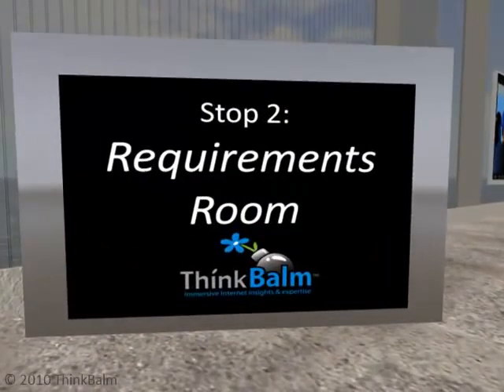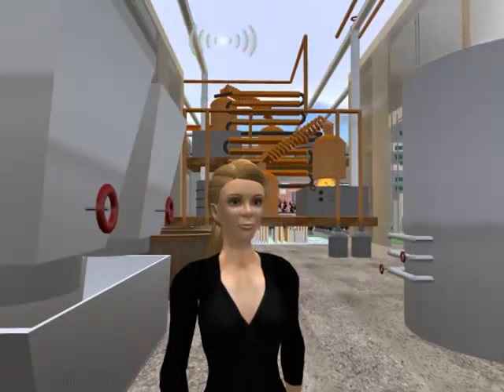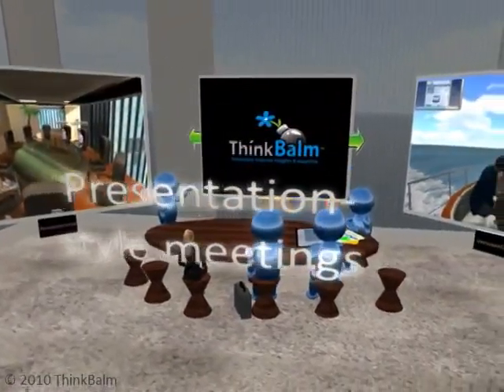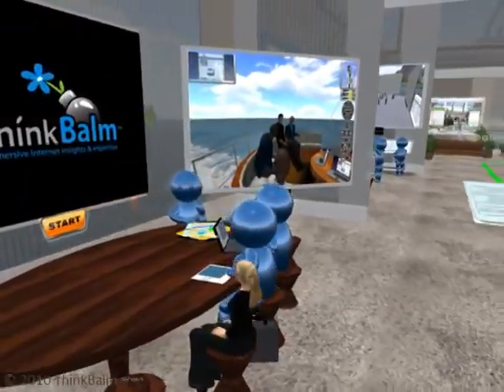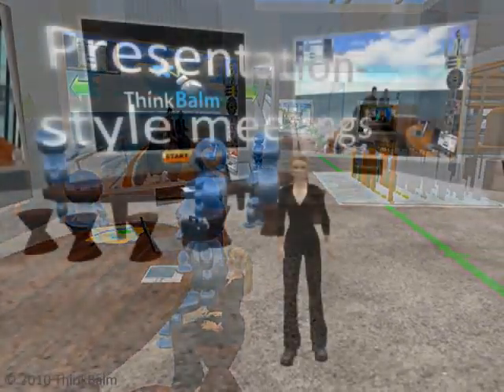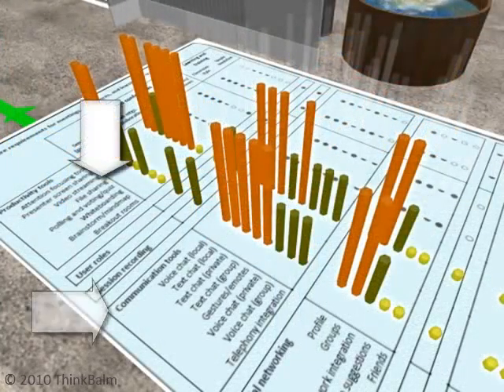The next stop on our tour is the Requirements Room, where we'll discuss three common use cases: small meetings, large meetings and conferences, and training. The most basic use case is presentation-style small meetings, with a few to a couple dozen participants. Most vendors you'll come across can address this use case. Participants need communication tools and screen or file sharing.